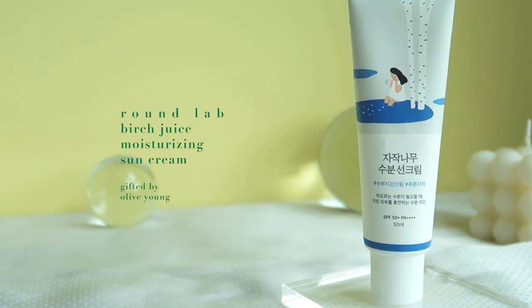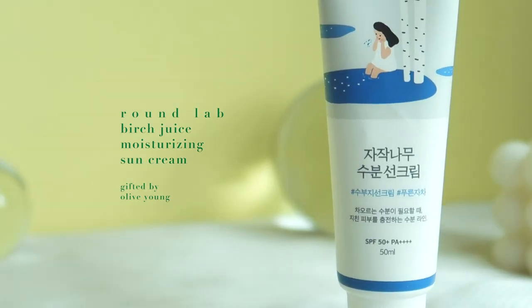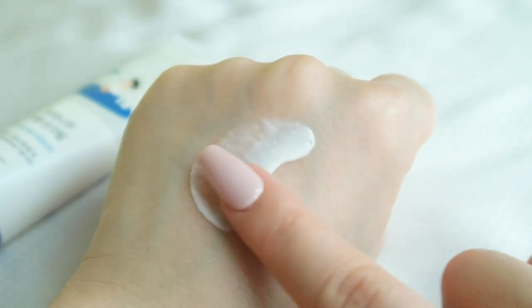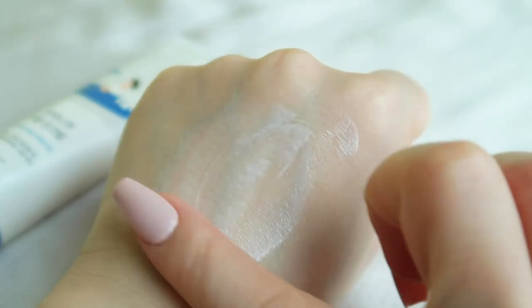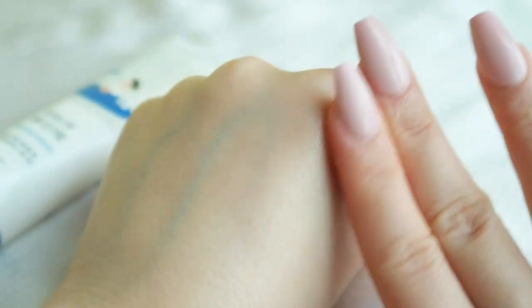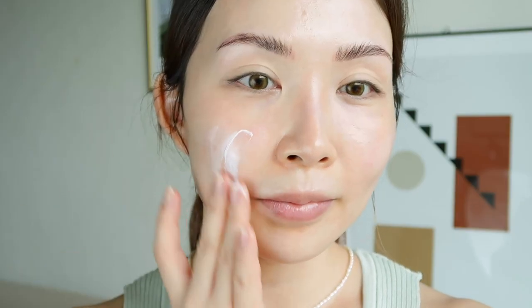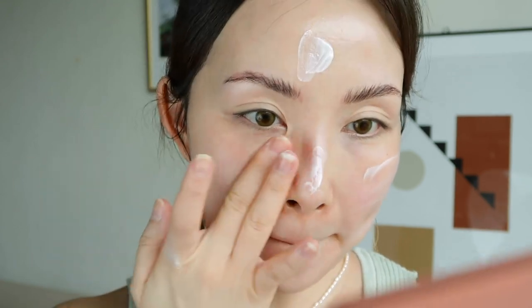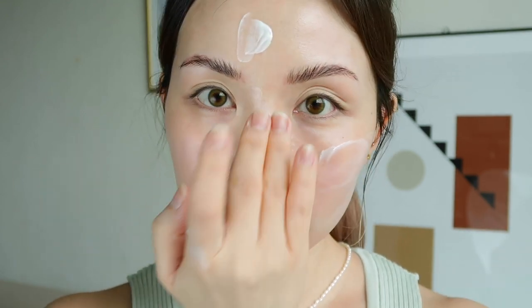Next I'm going to apply some sunscreen — I have the Round Lab Birch Juice Moisturizing Sun Cream. It's a beautiful sunscreen that's gentle, hydrating, easy to apply, fast absorbing, with no white cast or stickiness, and it's reef safe. Some of you might be aware there was an ordeal about some K-beauty sunscreen products, but Round Lab has since renewed its sunscreen and retested the product to confirm its SPF level, so no need to worry about that anymore.